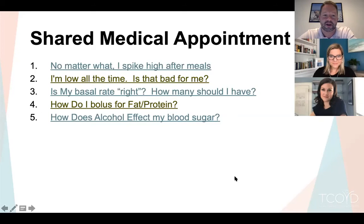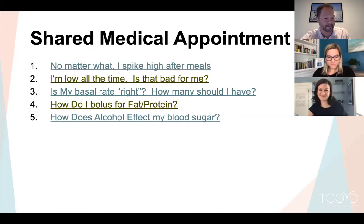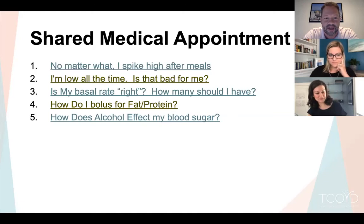The rest of this talk is a diabetes choose-your-own-adventure with different cases: 'No matter what, I spike high after meals,' 'I'm low all the time — is that bad for me,' 'Is my basal rate right,' 'How do I bolus for fat or protein,' and 'How does alcohol affect my blood sugar?'